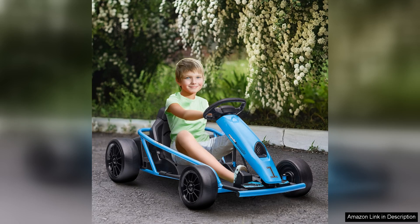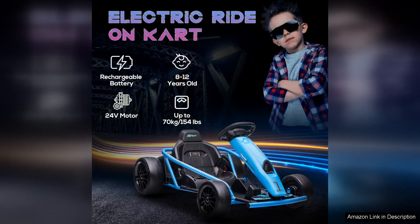One of the standout features of this go-kart is its robust design. Built with a sturdy frame, it can handle rough terrains and is equipped with large, durable wheels that provide excellent traction and stability.